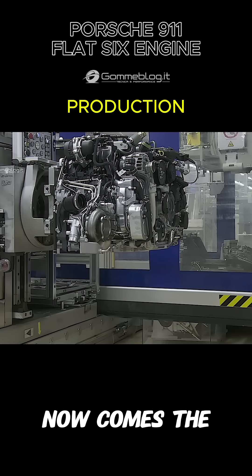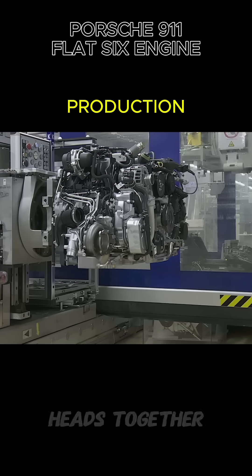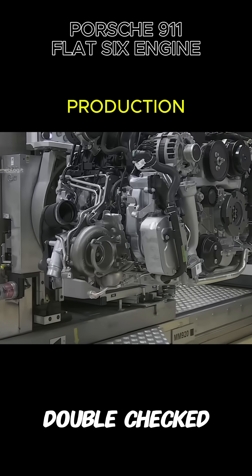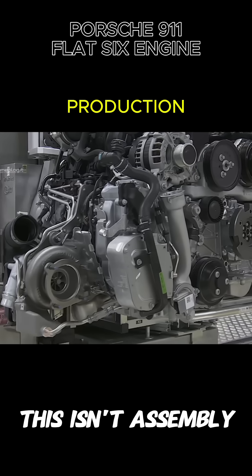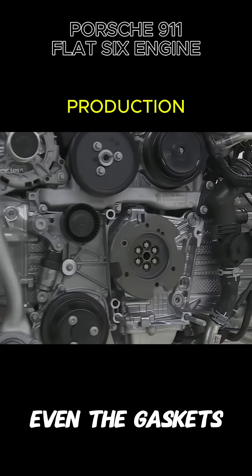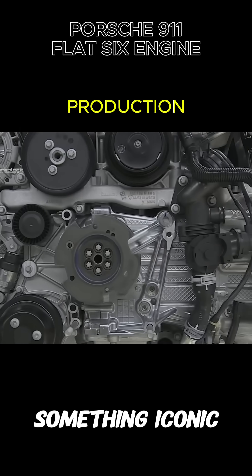Now comes the union. Block and heads together. Torque values, sealants, bolts — measured and double-checked. This isn't assembly. This is ritual. Even the screws are part of a legacy. Even the gaskets know they're sealing something iconic.